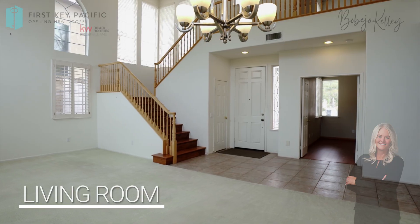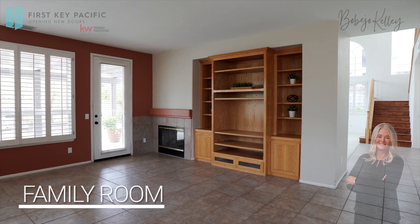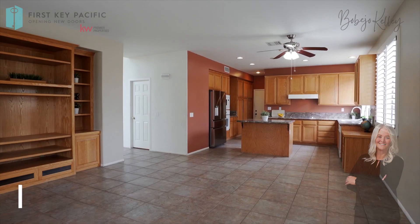This home has an open floor plan with 2,711 square feet. It has 4 bedrooms, 3 bathrooms, a 3-car garage, and a bonus room upstairs.